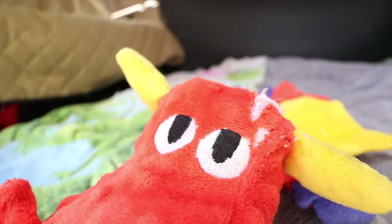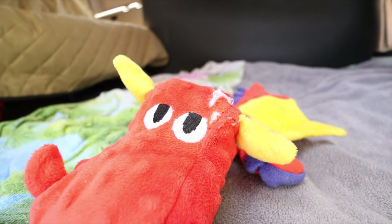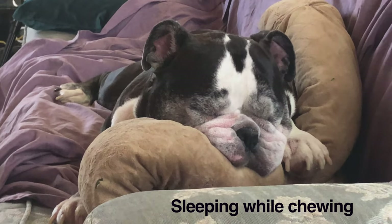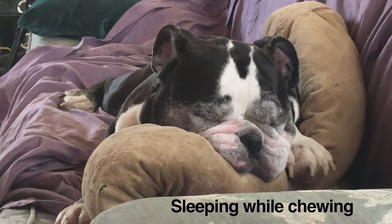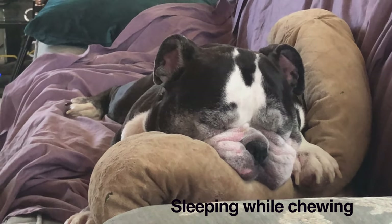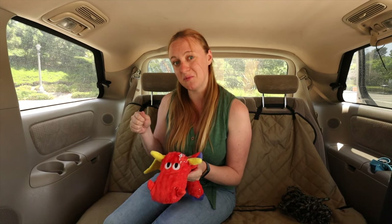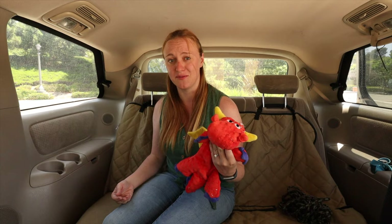One thing you can't forget to bring on a road trip with your dogs is toys. We brought a couple of toys, a couple of bones, and Quinn's bed that she loves to chew. This kept them busy, especially when things got restless seven hours into a drive. We'd sometimes keep one toy on reserve and then throw it back to them when they got restless, and it worked pretty well. Definitely recommend bringing their favorite toys.